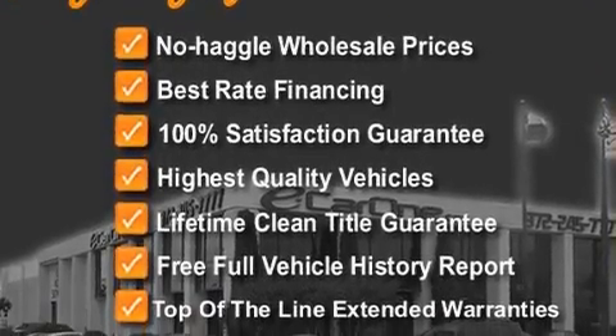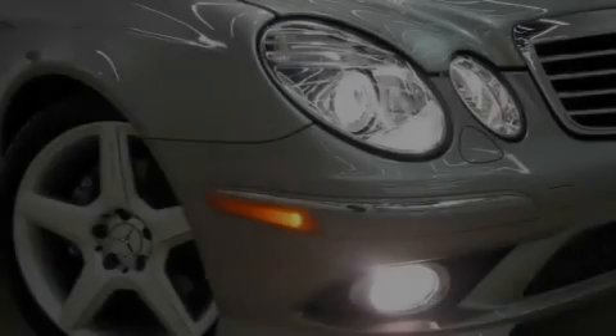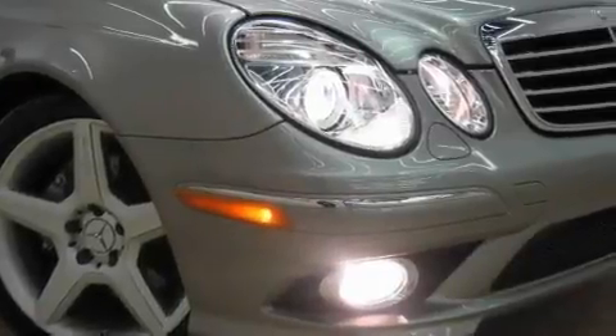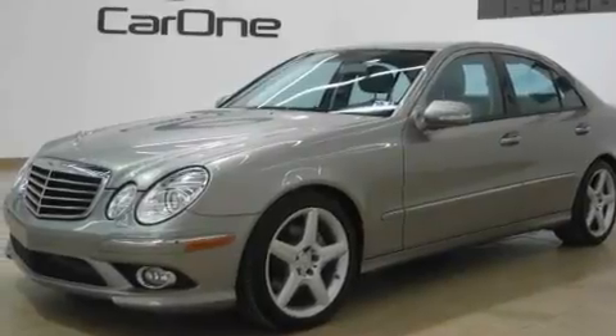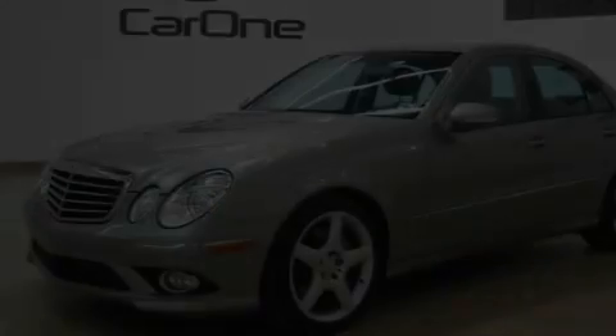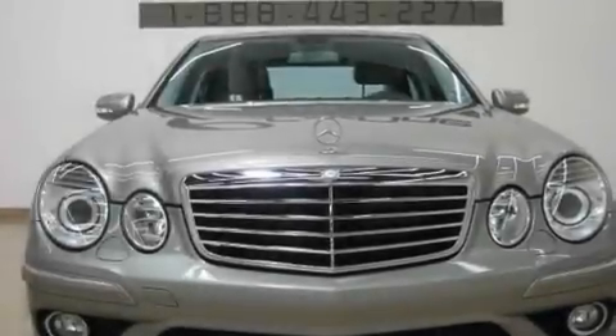Its top features and packages include the Premium One Package, memory settings for the seat positions so you can recall your favorite alignment with the push of one button, a navigation system, a DVD player, and a leather interior.